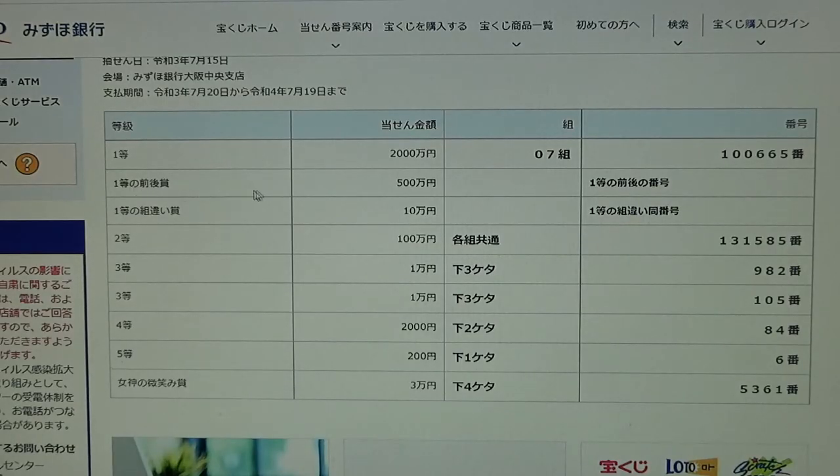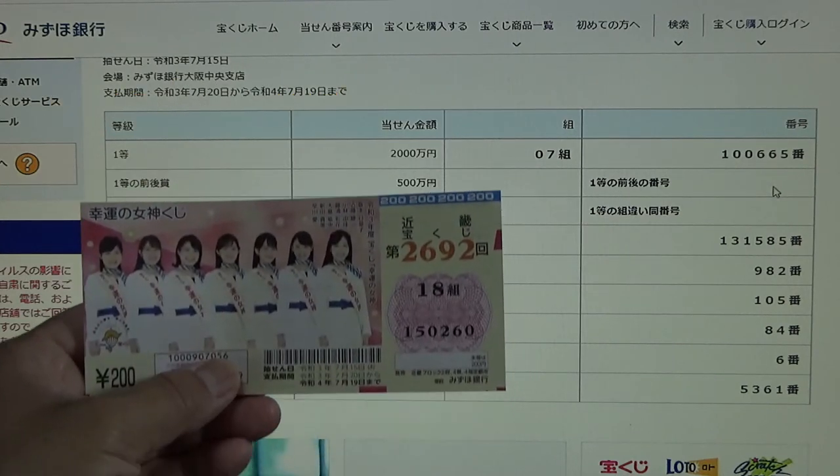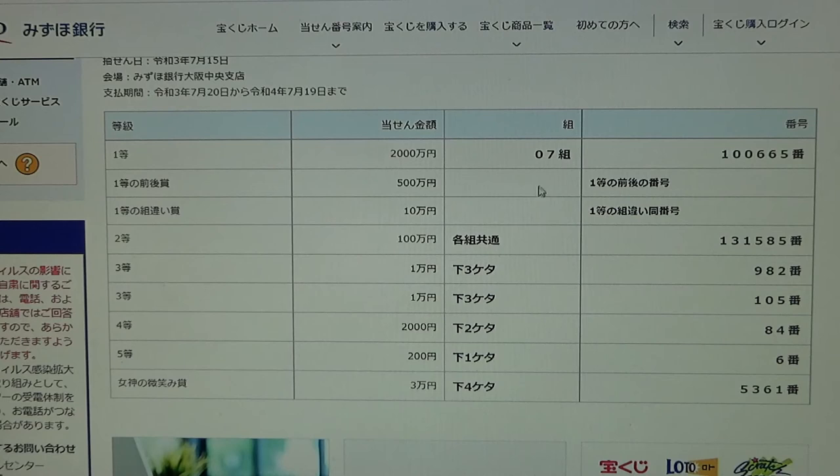To win the second first prize, Gohyakumanen, you must have the first five numbers of the first prize, but your last number can either be one higher or one lower. So for example, the first five numbers are 10066 — one higher would be 100666, and one lower would be 100664. Checking mine: no good, no match. You must also have the exact grouping number.